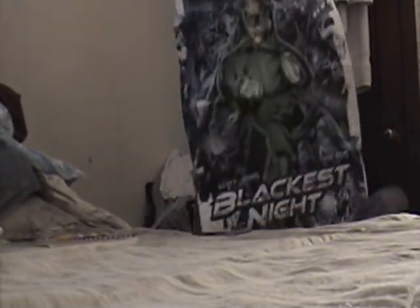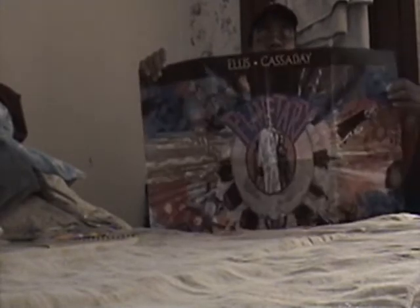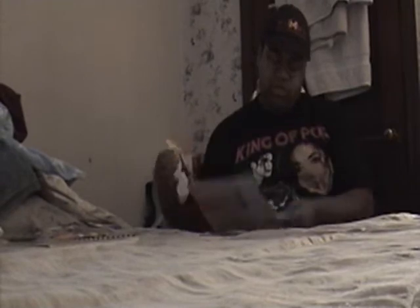It's a Blackest Night poster. Pretty cool. This is another poster I had gotten from the DC table. This one is Planetary. This one is Batman and Robin. And all those are doubles.